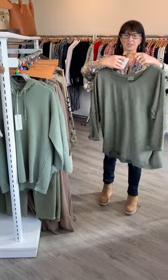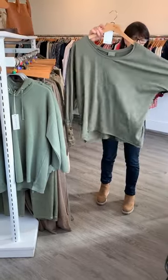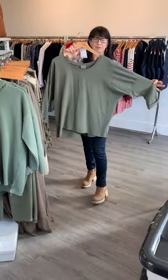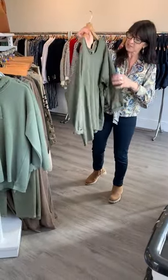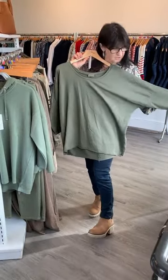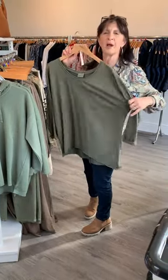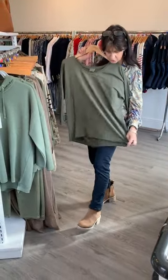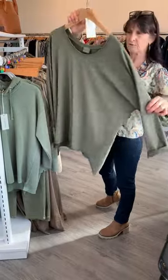This is the one-size slouchy sweater, it is only 39 pounds and it's available in three colors — this being the khaki. It's by Dreams, so if you've had our Dreams slouches before you know how comfy and easy-wearing they are. They have a little bit of a drop at the back so the back is slightly longer than the front.